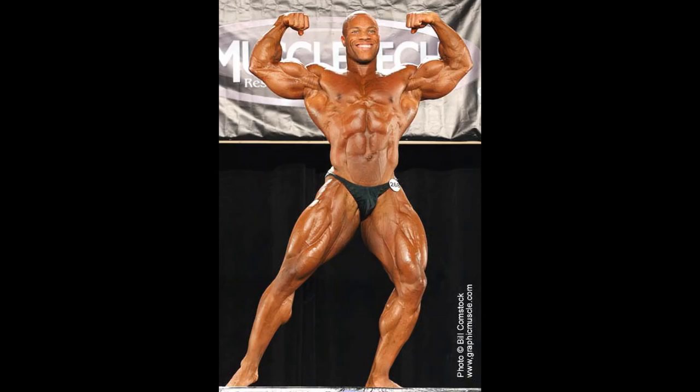Here you can see Phil Heath from 2005 — he was a junior competitor. I'm not sure exactly which competition this was. You can see his chest here and it looks normal; I don't see anything weird. So I went back from 2018 and checked every single year, and every single year it looked a little bit odd. In 2005, it looked normal.